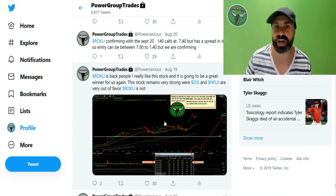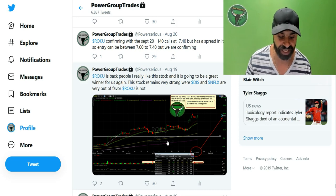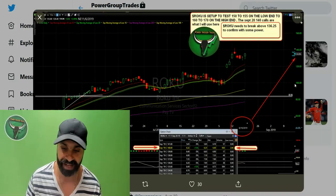This was actually done in very difficult times. On August 19th I posted: Roku is back people, I really like this stock and it is going to be a great winner for us. This stock remains very strong, where Disney and Netflix are very out of favor.